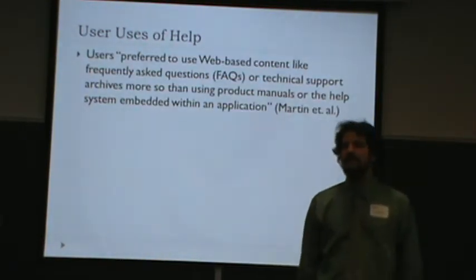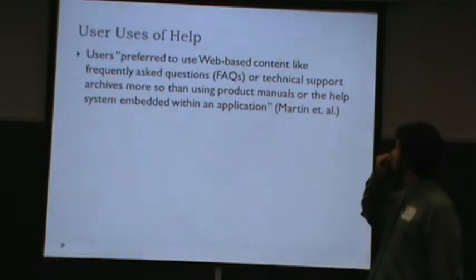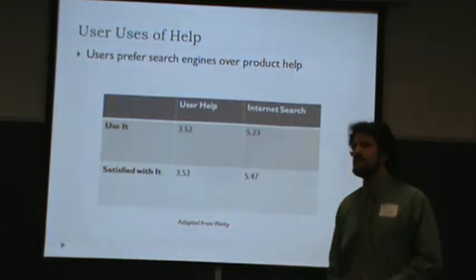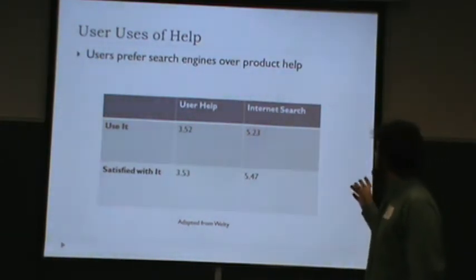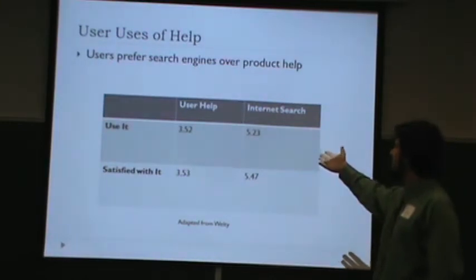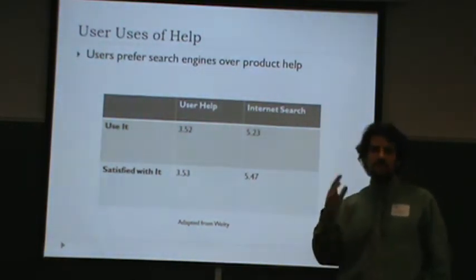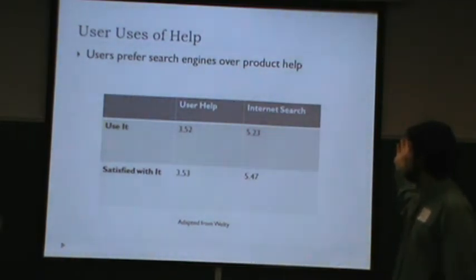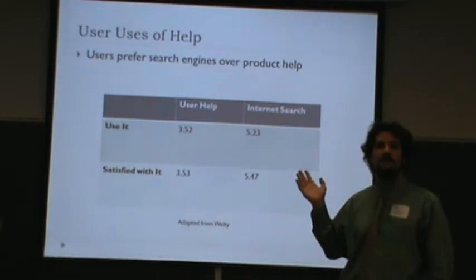The other finding that's emerged recently is that users greatly prefer Google and other search engines over authored help. From the Martin study: users prefer web-based help content like frequently asked questions or technical support archives more than product manuals or help systems embedded within an application. Another study polled college students using a 1-to-7 Likert scale. User help averaged a 3.52 likelihood of use and 3.53 satisfaction. Comparatively, internet searches averaged 5.23 — people were much more likely to use and much more satisfied with help found via Google.